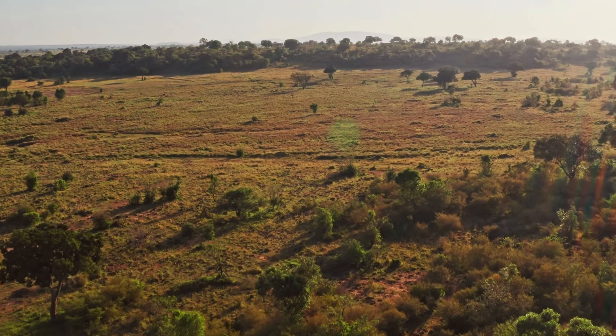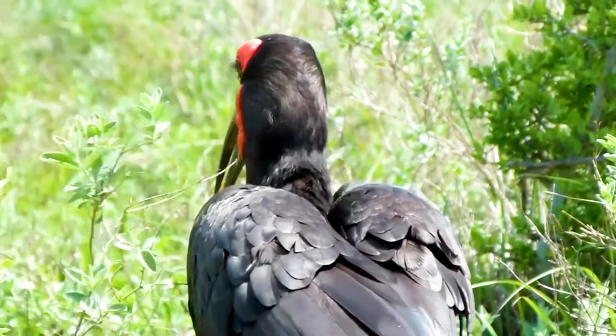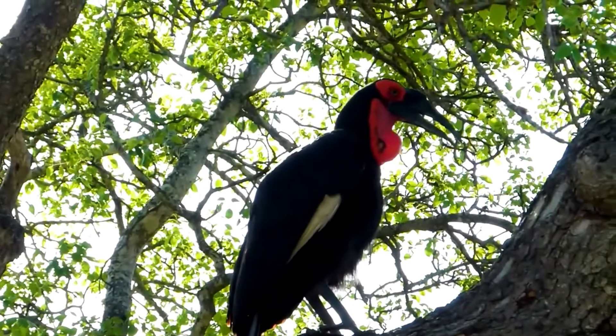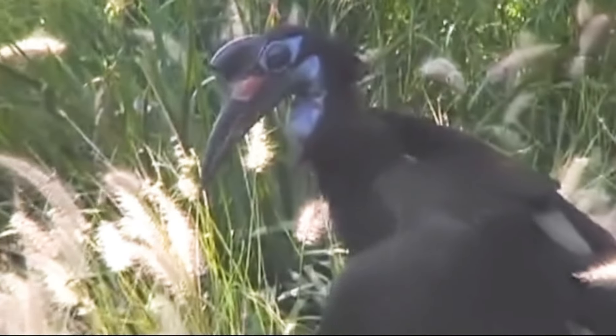They thrive in savannas, grasslands, and open forests, requiring areas with large trees for nesting and open ground for foraging. Southern groundhornbills are found across southern and eastern Africa, while Abyssinian groundhornbills inhabit regions from Senegal and Ethiopia to northern Uganda.